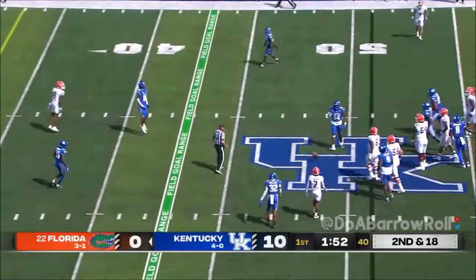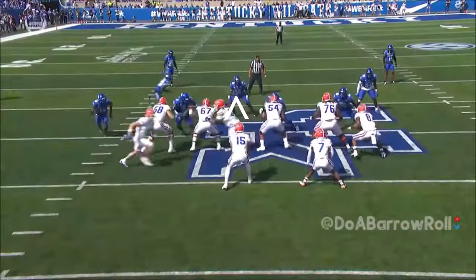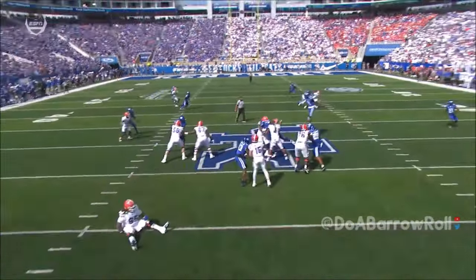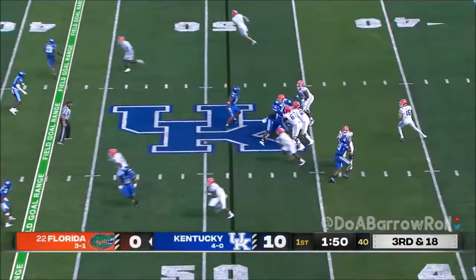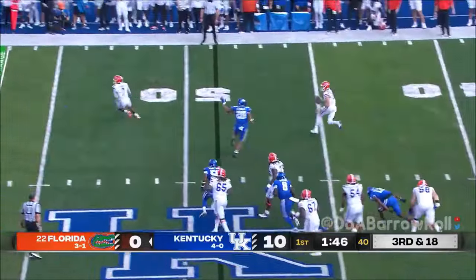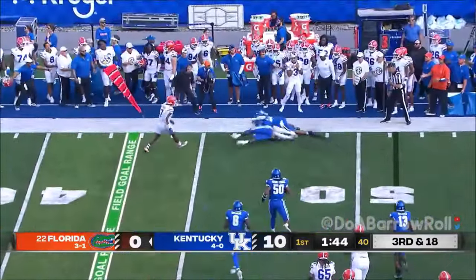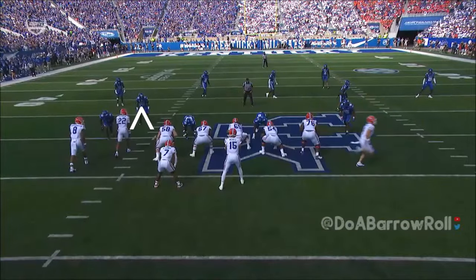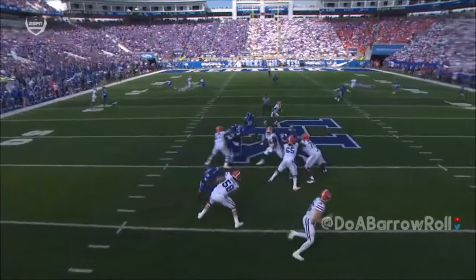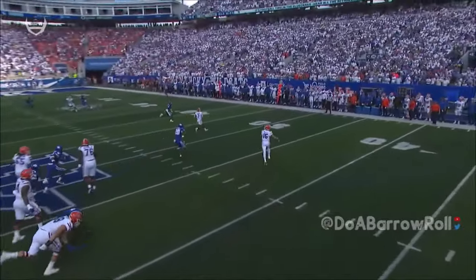He's off to a sensational start this year. Mertz on second and 18 — that is bad. Just the coordination of being able to knock this thing down because this was a bullet coming right up top over the right. Kentucky has been consistently strong on defense. Third and 18 — Weaver gives pushback, Mertz has to scoot out and he has nowhere to run.